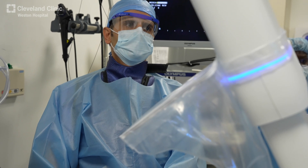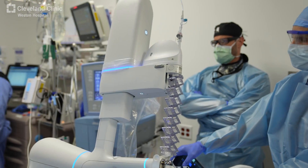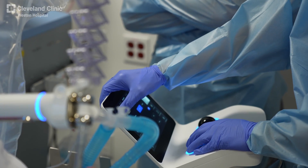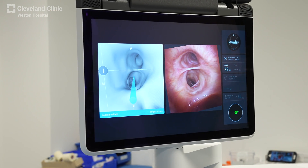Now with the robotic-assisted bronchoscopy and the shape-sensing technology of the bronchoscope, the bronchoscope actually tells us where exactly it is at all times, in real time, in a 3D dimension.